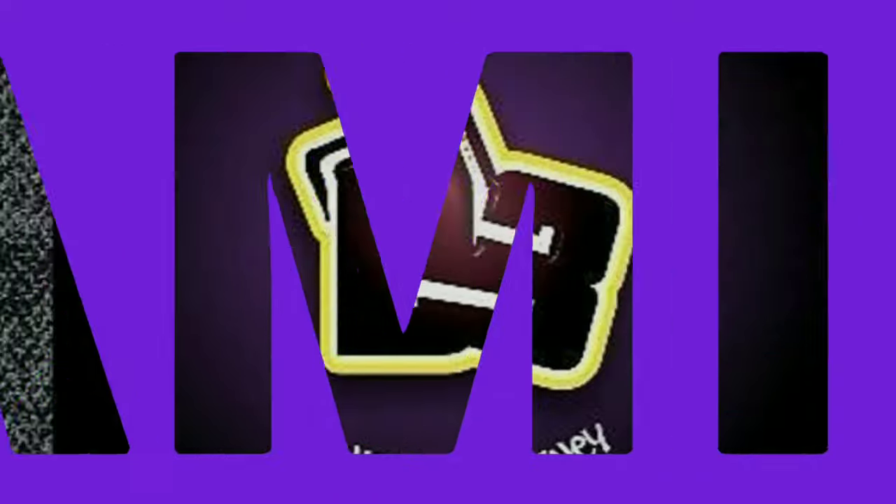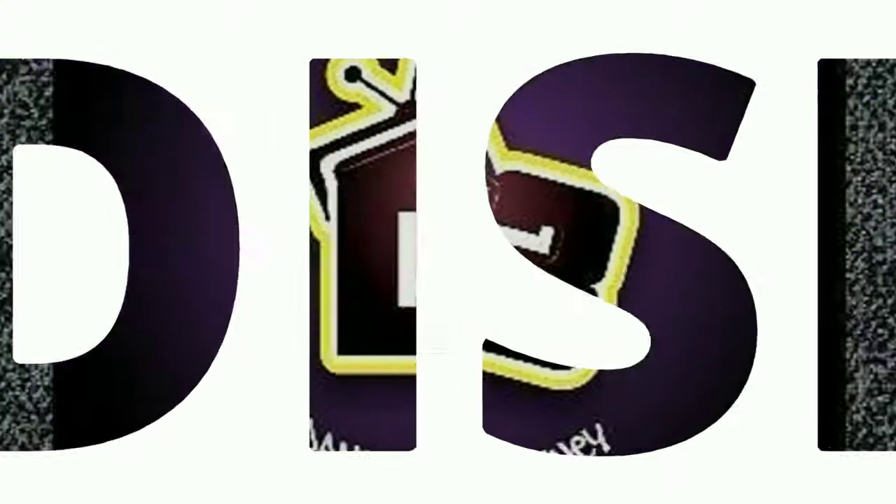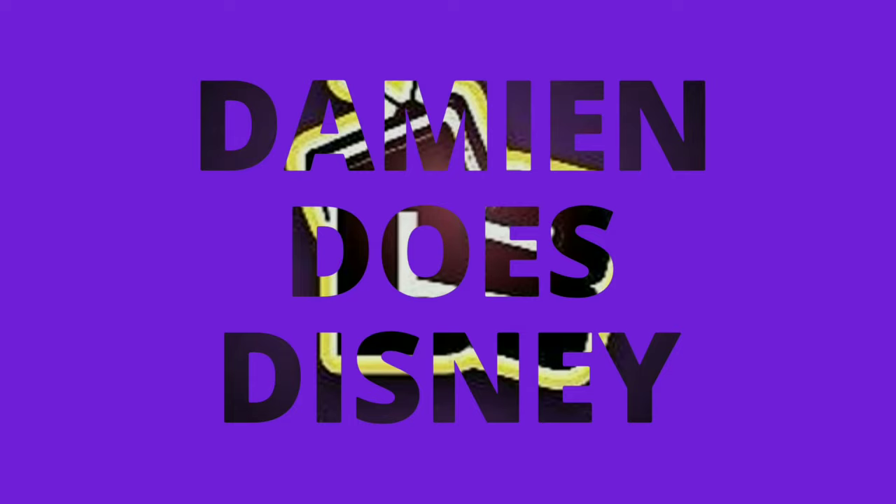Today we continue part three of our secret menu series here at the Disneyland Resort. Welcome to this episode of D3. In this episode, we continue our series of the secret menus here at the Disneyland Resort at the Stage Door Cafe in Frontierland.